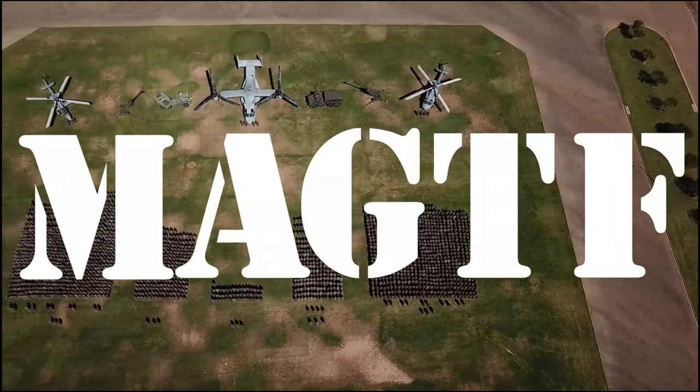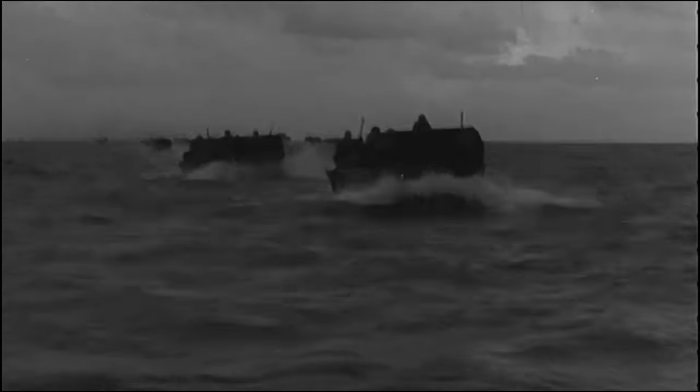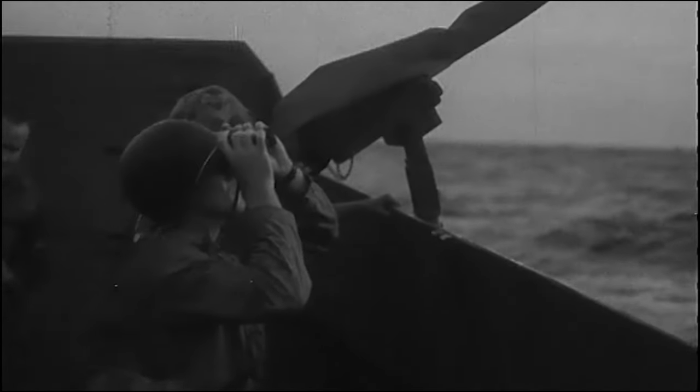The Marine Air Ground Task Force. Since the Second World War, the Marine Corps has deployed projection forces known for their ability to quickly disembark and sustain themselves for extended periods of time during operations. The MAGTF was the next step in the evolution of the Marine Corps.